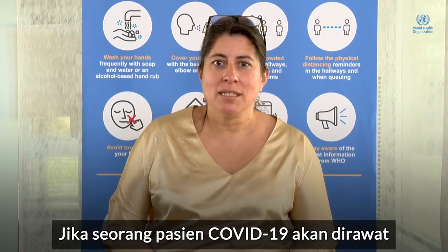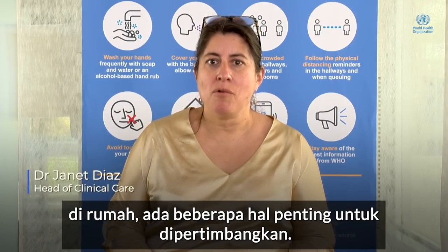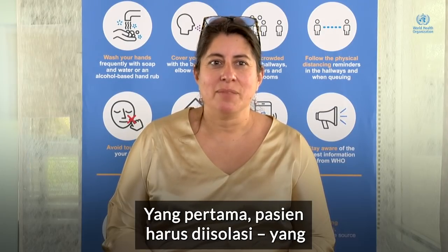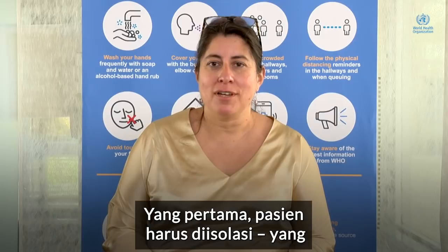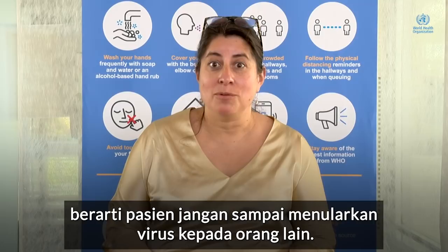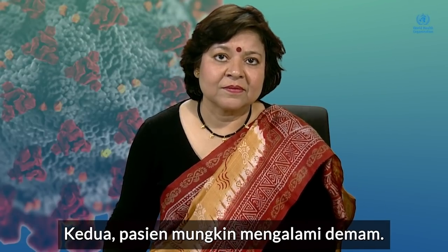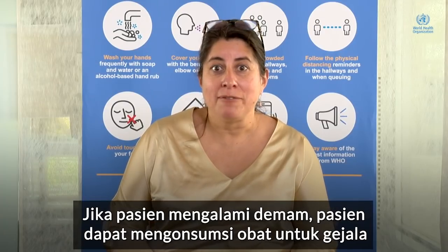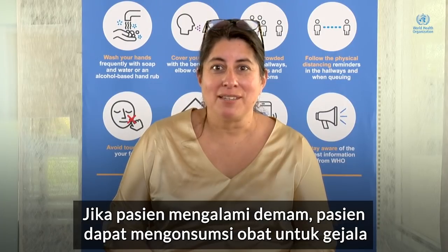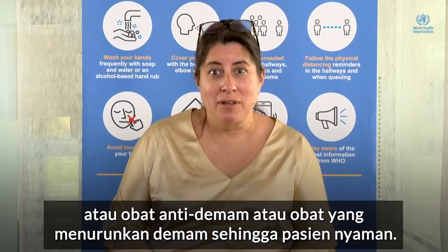If a patient with COVID-19 is going to be cared for at home, there are a few important things to consider. One is the patient should be in isolation, meaning that we don't want that patient to transmit the virus to other people. Number two is you may have a fever, so if you have a fever, you can take symptomatic treatments or antipyretics — drugs that reduce fevers — to keep you comfortable.